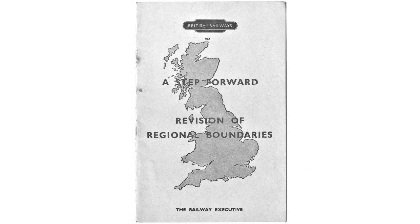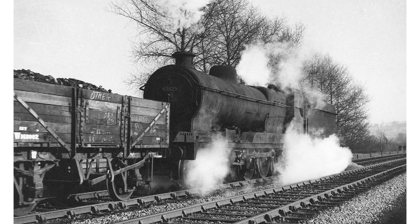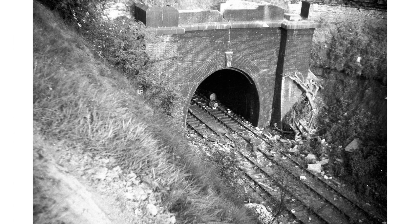Nationalisation didn't solve the economic problems, so a major reorganisation took place in 1950. The western half of the Derbyshire extension was transferred to the London Midland Region to save money. The plan failed to take into account that the Midland Region was run by ex-Midland Railway men who saw the ex-Great Northern line as a rival taking traffic from their own lines. The Midland Region had its own freight yard at Toton, and when collieries refused to transfer traffic there, another tactic was needed.